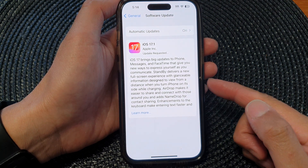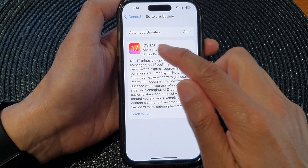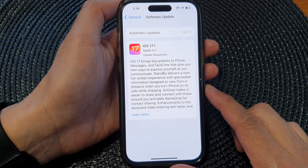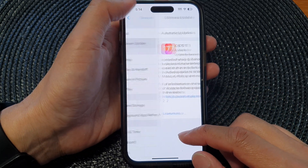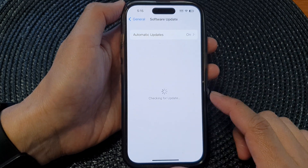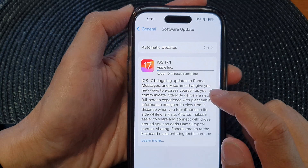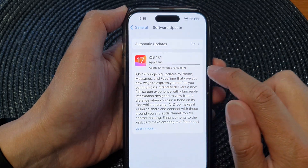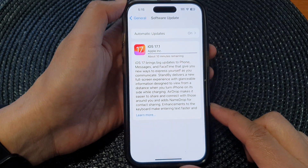Allow the iPhone to download the latest iOS 17 — this is iOS 17.1. Once the download has finished, the phone should automatically install the software for you. There is about 10 minutes remaining, so allow the download to finish and it will automatically install the update.